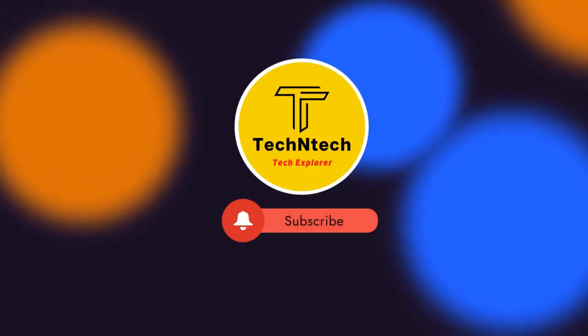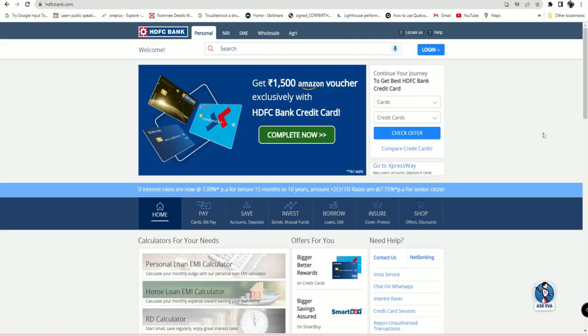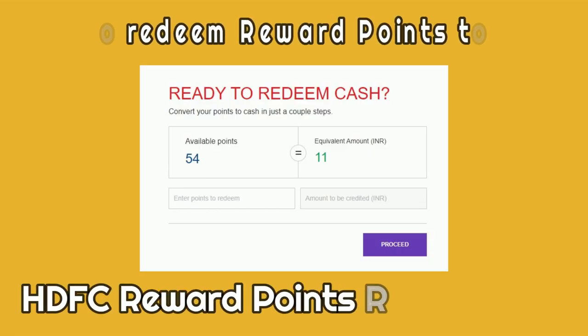Hey guys, welcome back to our channel. If you are new to this channel, please subscribe. In this video, I am going to share how to redeem reward points to cash in an HDFC credit card.